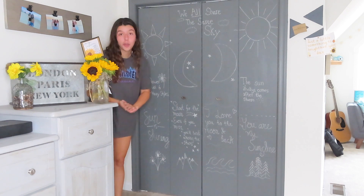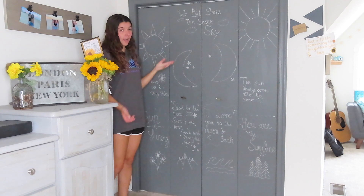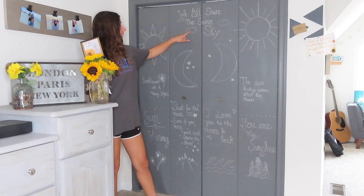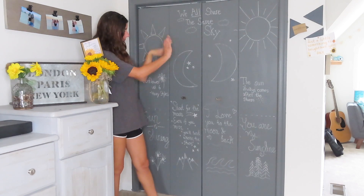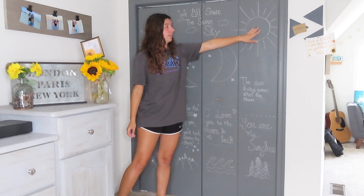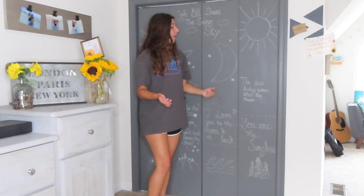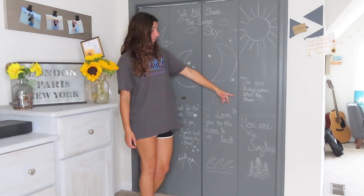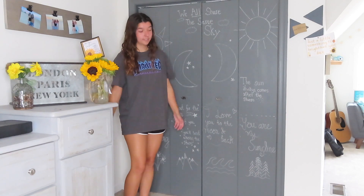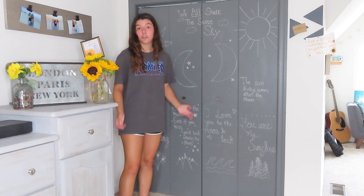I put 'we all share the same sky' — I thought I'd do a little inspirational stuff, something we all have in common. I did little clouds around it and made the panels like separate but blending together. On this one I have a really basic sun — the circle's not even perfect and I traced it. Under it I have 'the sun always comes after the storm' and below that 'you are my sunshine,' which is something my mom always sings to me.